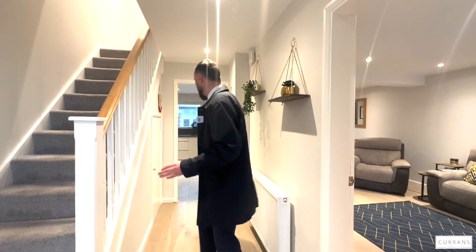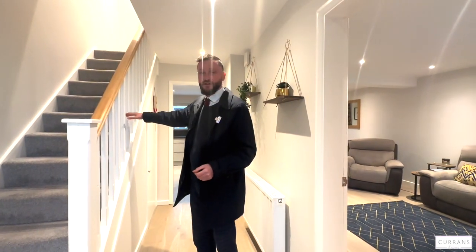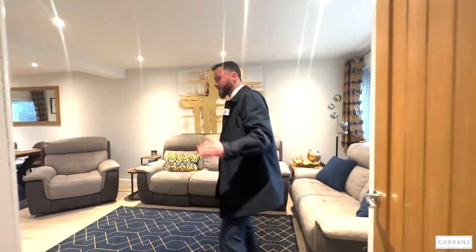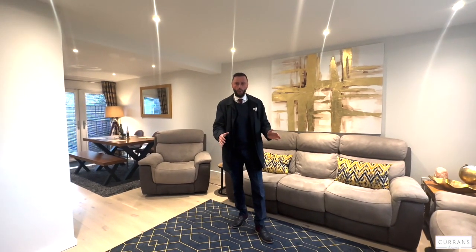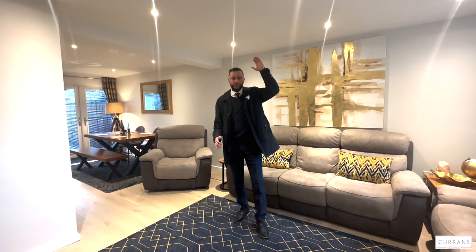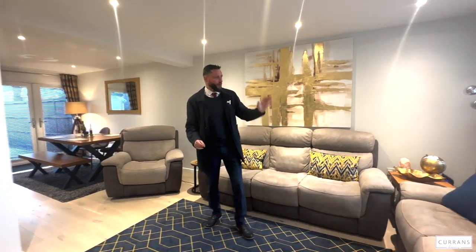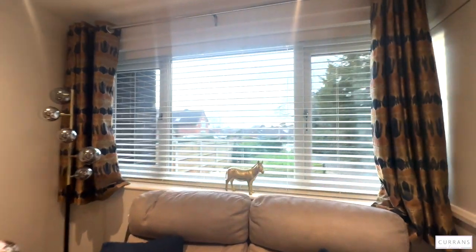From the entrance hall there's a good-sized under-stairs cupboard with newly carpeted stairs taking you to the first floor. You've got a nice oak-effect door which takes you through to the open-plan living and dining room, situated on the ground floor. Originally the living space was upstairs, which works for some, but this is much more functional. There's a nice view from the window overlooking the front garden and beyond, with lots of greenery.